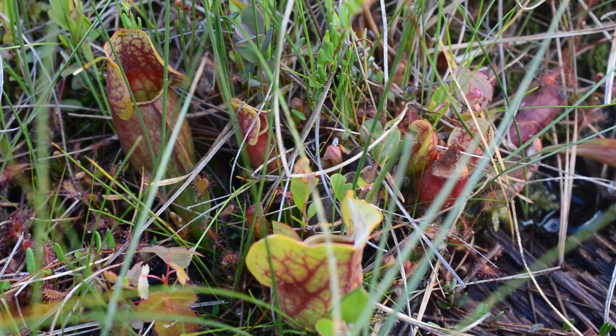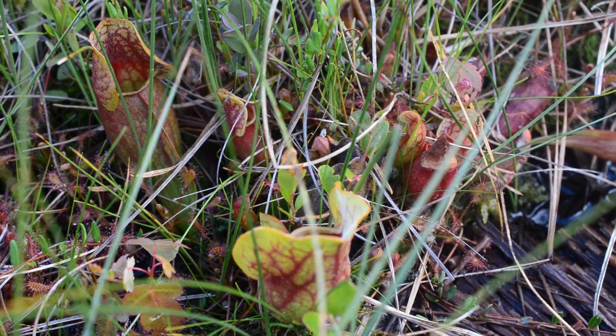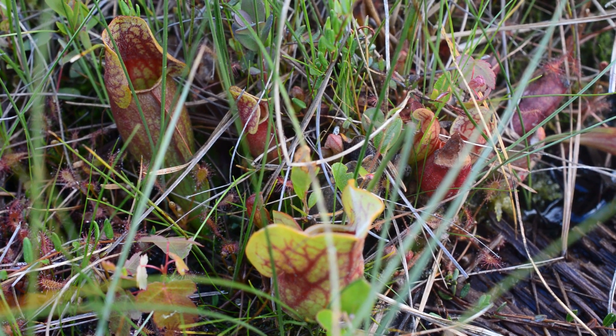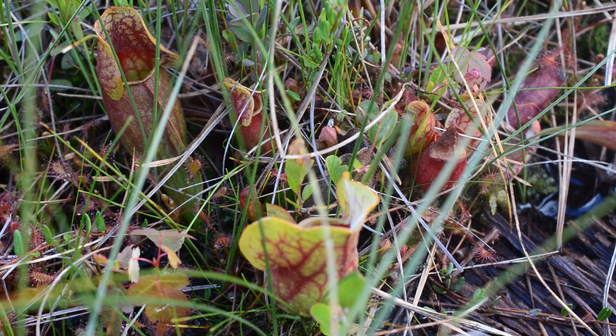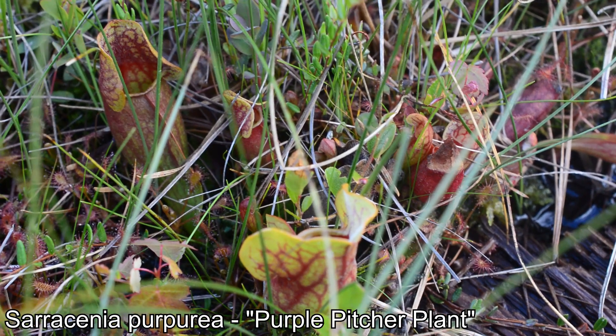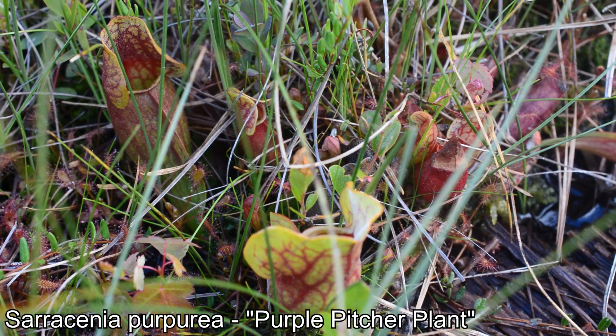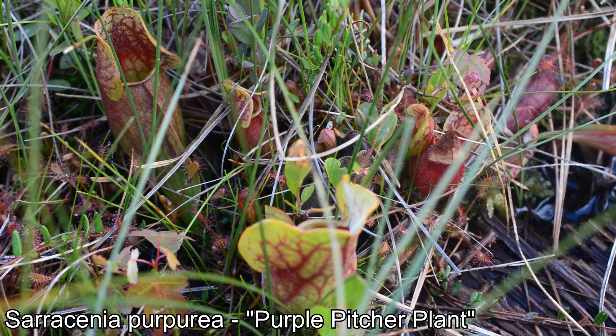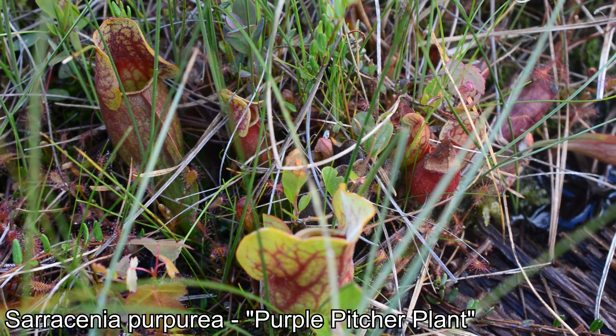One may be surprised to see something so commonly perceived as exotic being covered on a channel that tends to focus on New England botany. Rest assured, Sarracenia purpurea, the purple pitcher plant, is a treasured and iconic component of northeastern bogs, fens, and similar nutrient-poor but wet habitats.